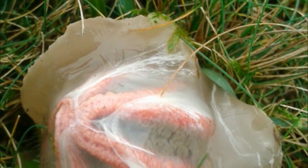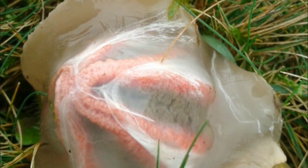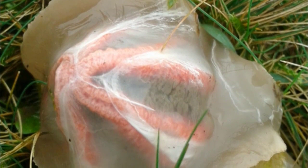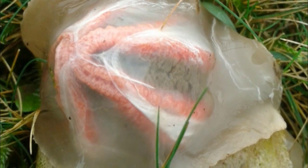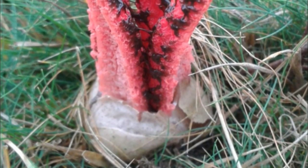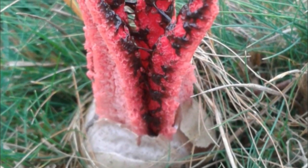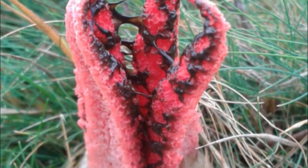Unlike most of its fungi brethren, devil's fingers doesn't sprout straight from the earth. Instead, it begins life in a kind of egg sac, and it looks almost like an alien creature. As it matures, the sac is breached by a number of terrifying red tentacles — at first glance it looks like some kind of demon is reaching up from the underworld.